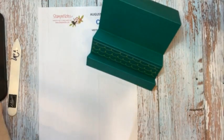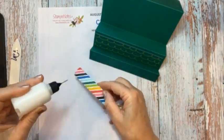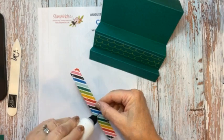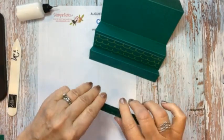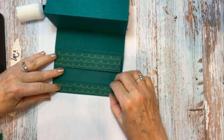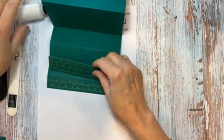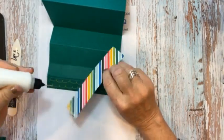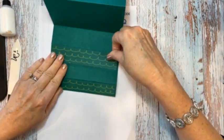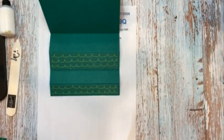I'm just going to go ahead and adhere this on my base. That's going to go on the very bottom — the 3 quarter inch wide one. And then the 1 and a quarter inch wide one is going to go in the next area. We're skipping the panel that won't show.